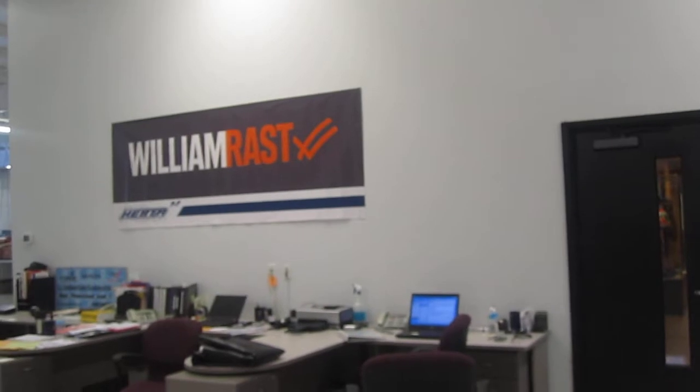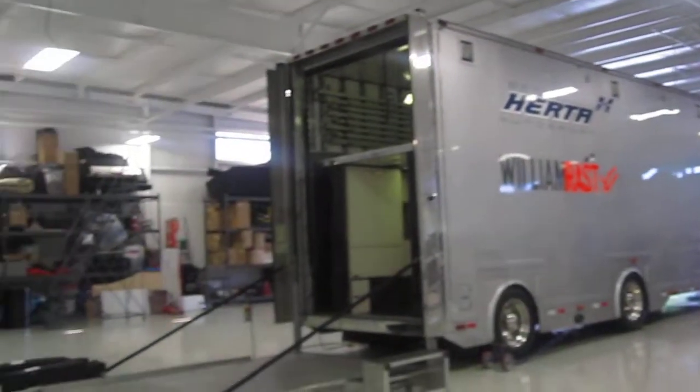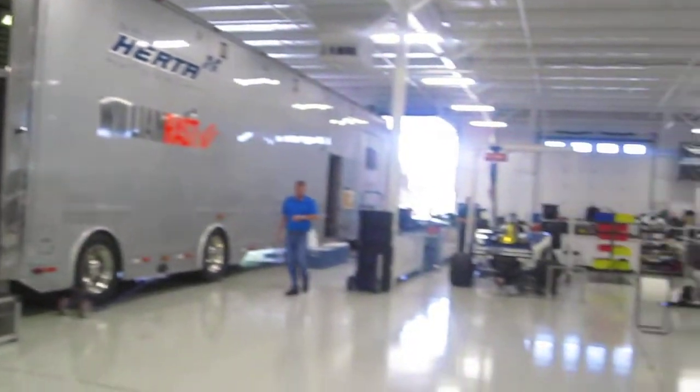Hey guys, how's it going? We're at the Bryan Harder Autosport Garage at the workshop. As you can see, I spent the whole day making my seat, meeting the team, learning about the car.